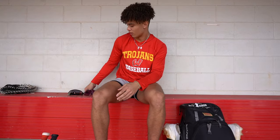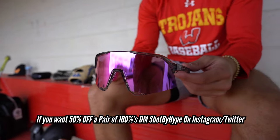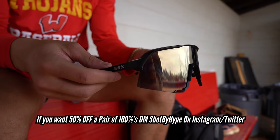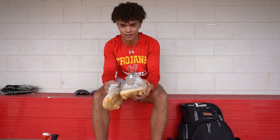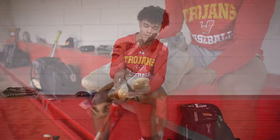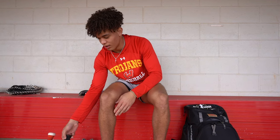Starting off, I got these 100 sunglasses for Christmas — I like them, so I got another pair of 100s. I've had these for a long time and they still work good. Next, these cleats. I personally like football cleats more than baseball cleats because in my opinion they're lighter and they look better.